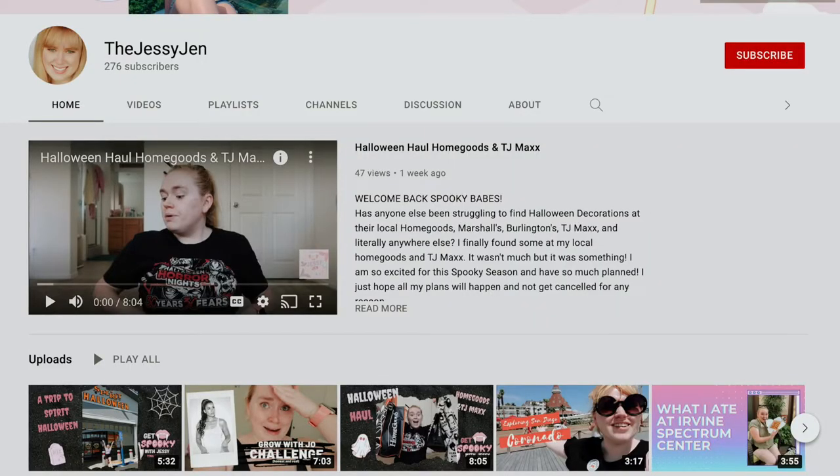Two days later — welcome to this portion of the video. Today we are going to the dentist. You guys know how much I love the dentist — I hate going. I always pray I don't have any cavities. After the dentist we're going to Starbucks because I deserve a treat, and then we're going to Spirit Halloween because my friend Jessica went and I haven't been to one in a while.